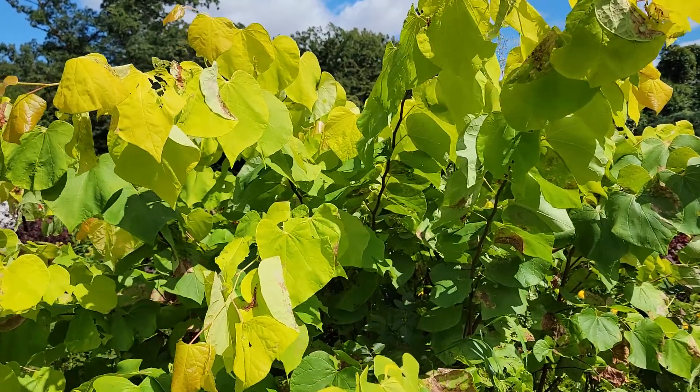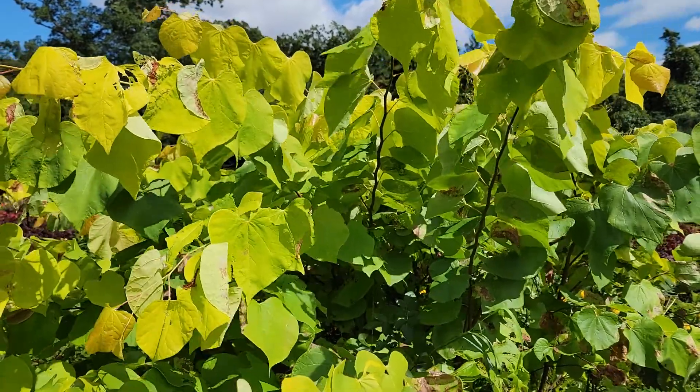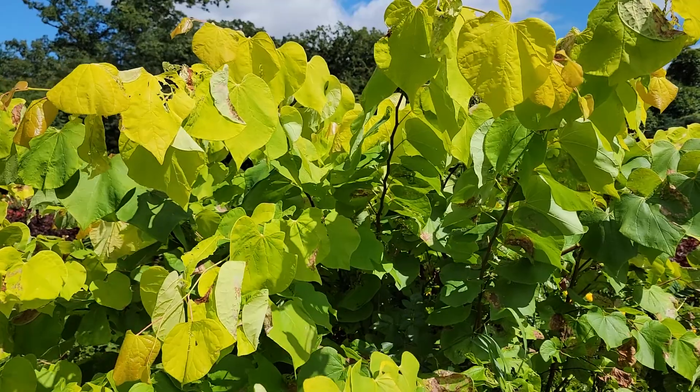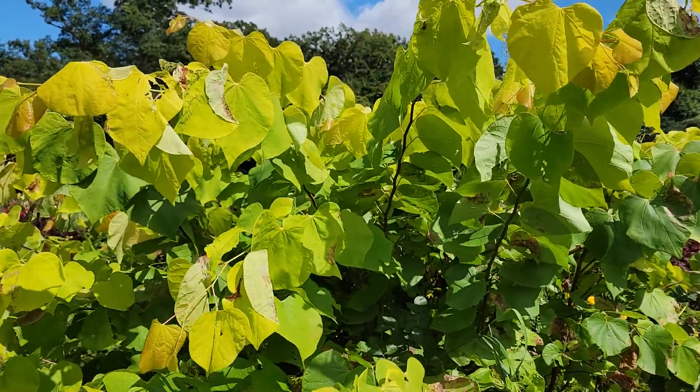It's September 3rd, 2021. I'm here at the Rutgers Gardens in New Brunswick, New Jersey, and you're looking at some foliage of Cercis canadensis 'Rising Sun'.